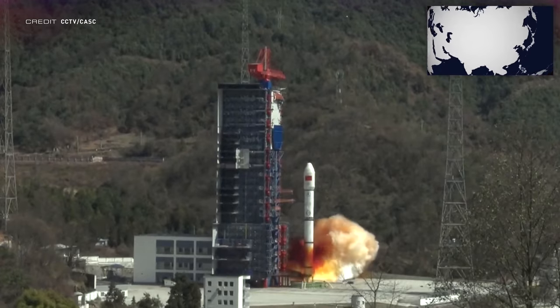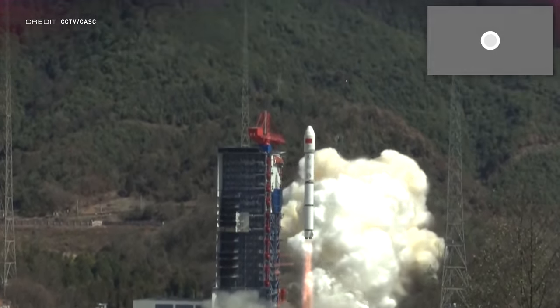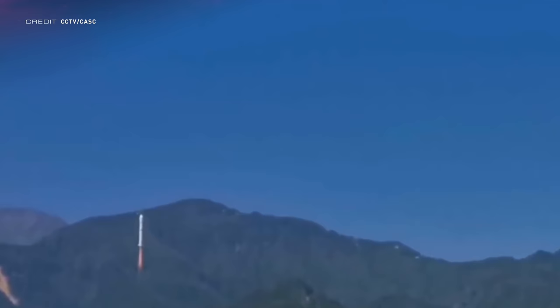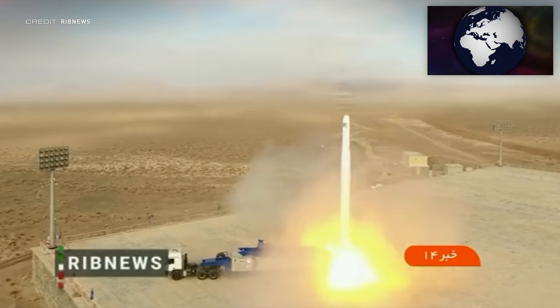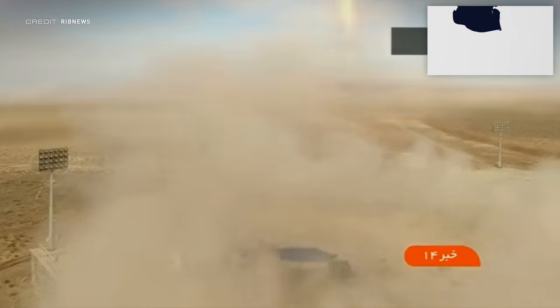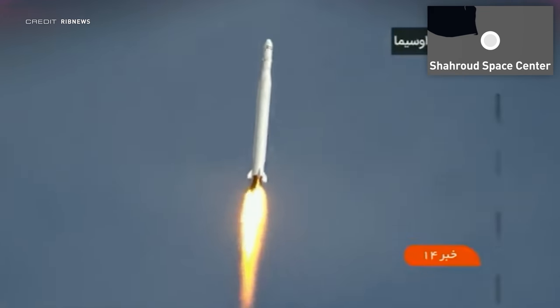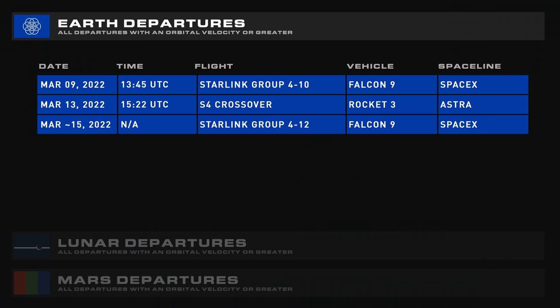Next up is a launch from China — Yinhui-1, a launch of six satellites on a Long March 2C from internet constellation Galaxy Space, a private Chinese competitor to Starlink and OneWeb. Launching at 0601 UTC on March 5th from Launch Complex 3 at the Xichang Satellite Launch Center, the launch is reported to be a success. The last launch to cover is the Qased rocket from Iran, which launched on March 8th at 0900 UTC carrying the NOR2 satellite to an approximate altitude of 500 kilometres. Coming up over the next seven days we have Starlink Group 4-10, Astra with S4 Crossover, and Starlink Group 4-12.